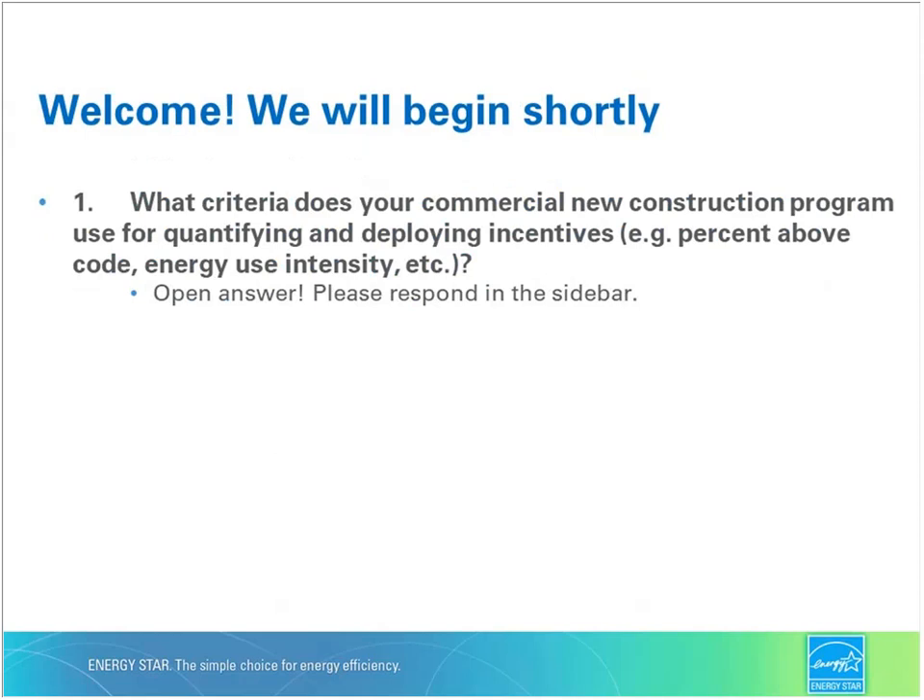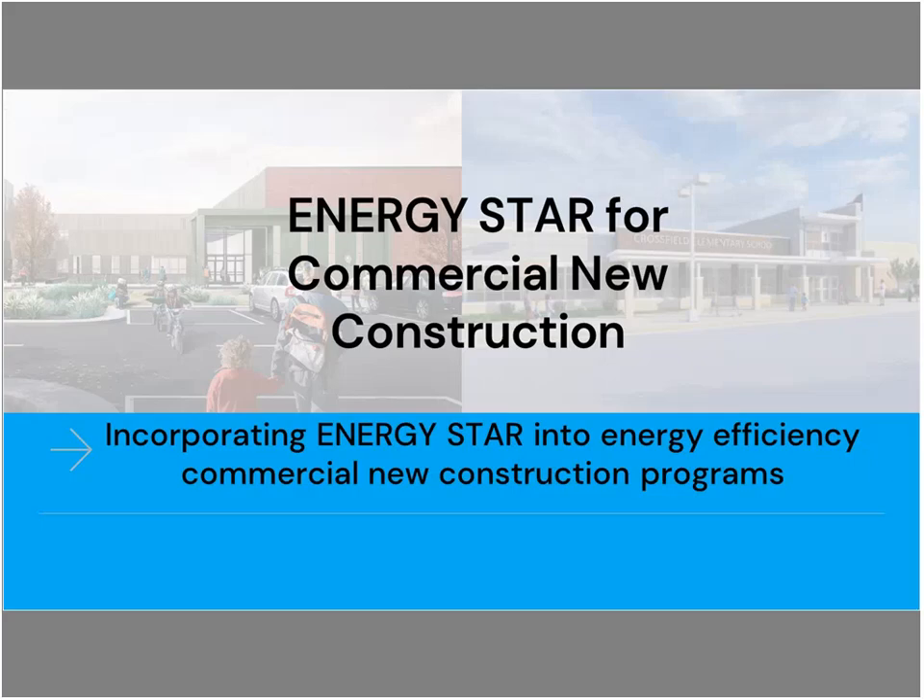Now I'm going to hand things over to our presenters for today. Good afternoon and hello to everyone, and welcome to our webinar, Energy Star for Commercial New Construction. My name is Karen Butler. I manage the Energy Star commercial new construction, or commercial building design as we affectionately call it, and joining me is Samantha Loprenzo with ICF, a contractor working in support of EPA.